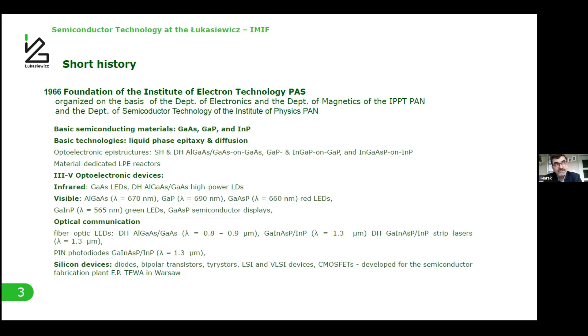In parallel, silicon devices were developed from the first p-n junction diodes, transistors, and resistors, and next at a high level of integration. Even a CMOS line was built and semiconductor transistors were produced at the Teba plant in Warsaw.